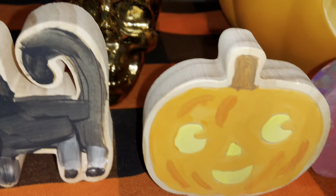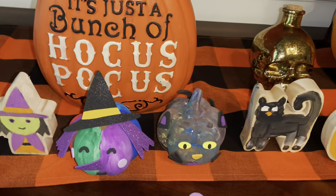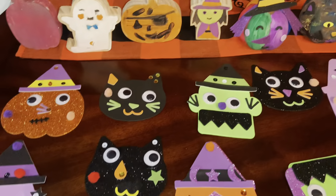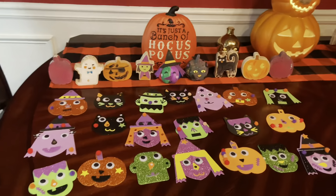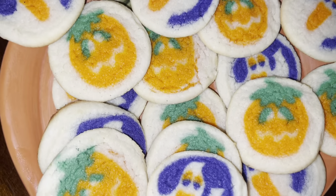I'm just sharing some of the crafts and sweets that we have done for this Halloween season, and my kids really did enjoy doing these crafts. So hopefully I'm not too late with this video, and hopefully this gives you all some cool ideas of things to do with your little ones for this season.